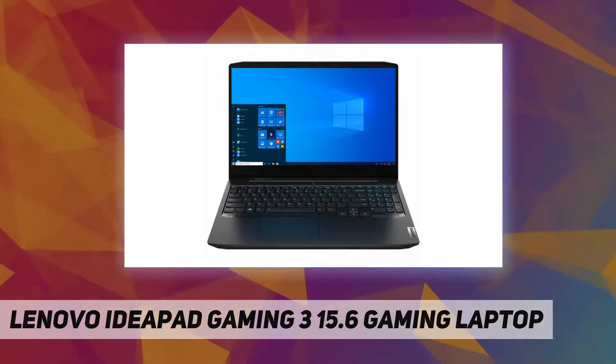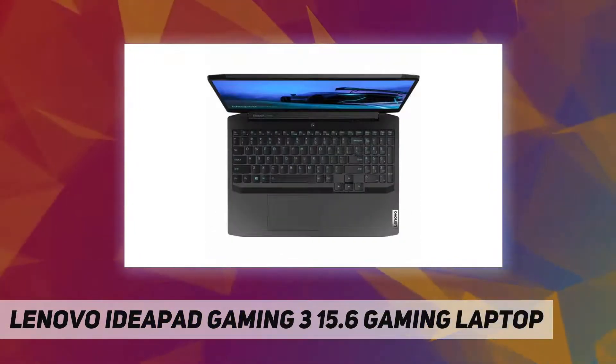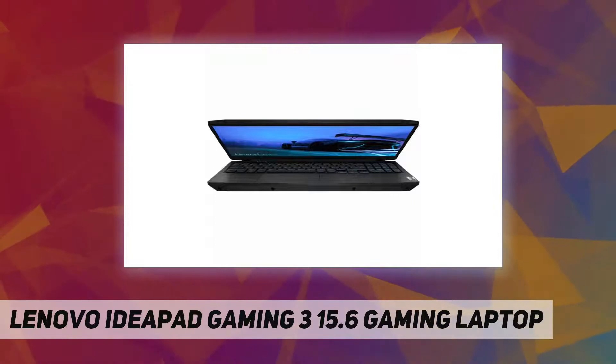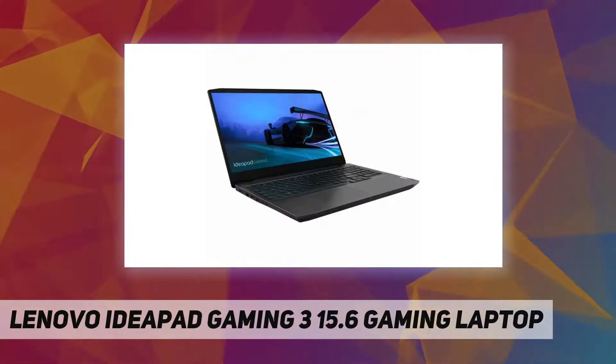Processor type: Ryzen 5. Processor model: 4600H. Processor core: hexa-core. Processor speed: 3.00 gigahertz.